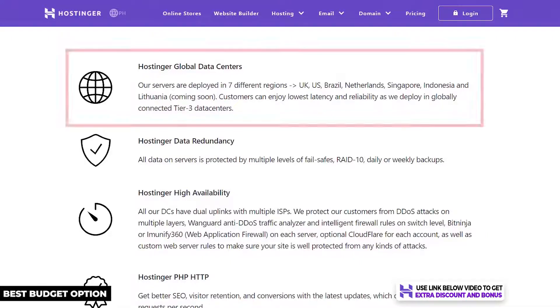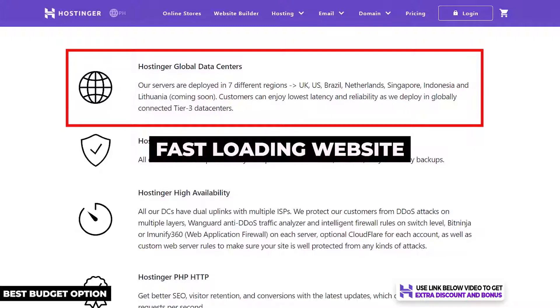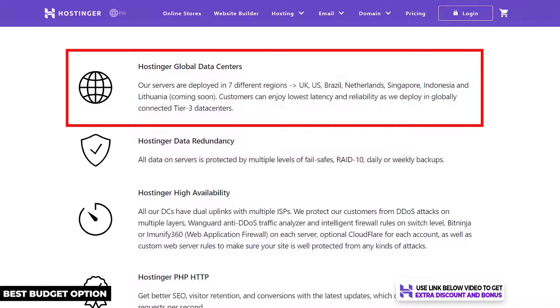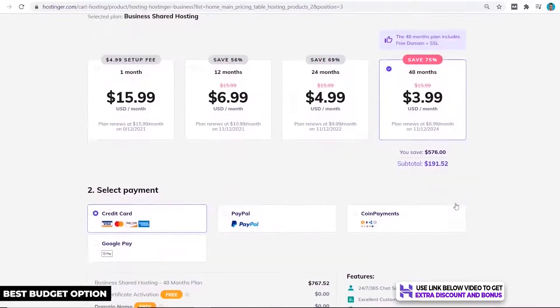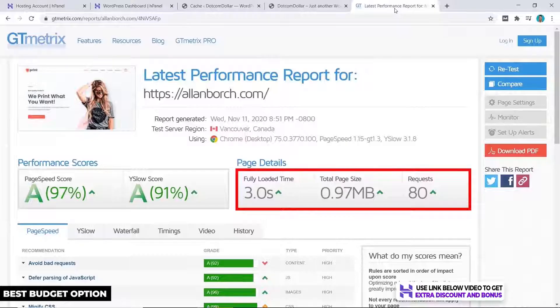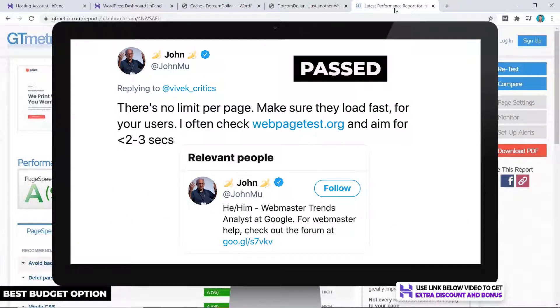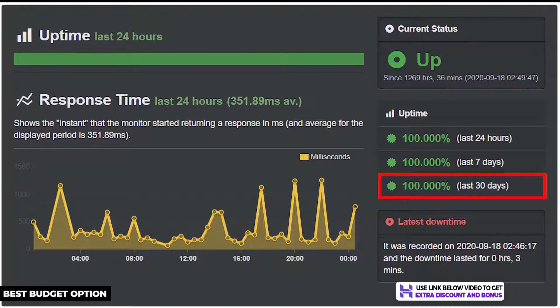Hostinger has seven data centers around the world for you to host your website — very important for your small business as you want a fast loading website for your visitors. If you're outside of the United States this won't be a problem with Hostinger. I bought my own hosting plan to test their performance and from my speed test with GT metrics, Hostinger loaded in 3 seconds flat, which is decent as they still pass Google's recommended site speed.